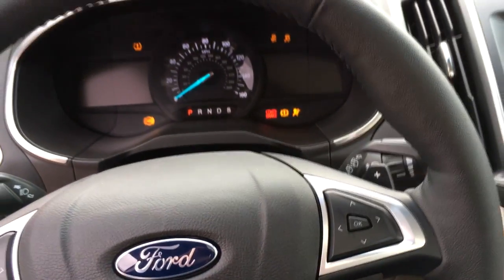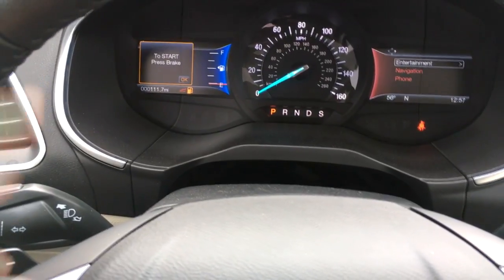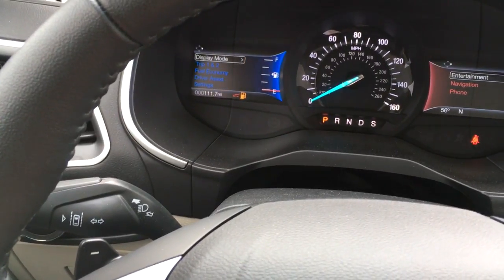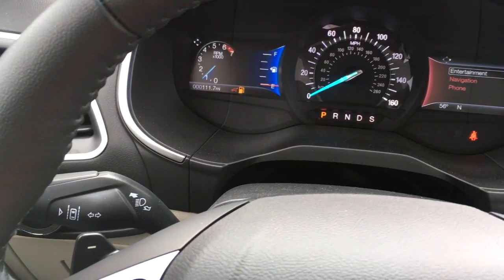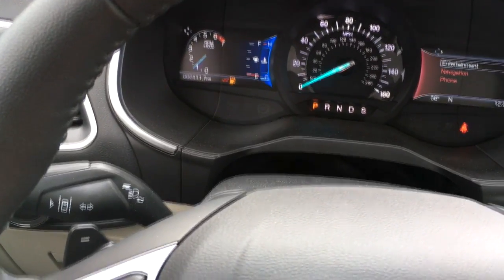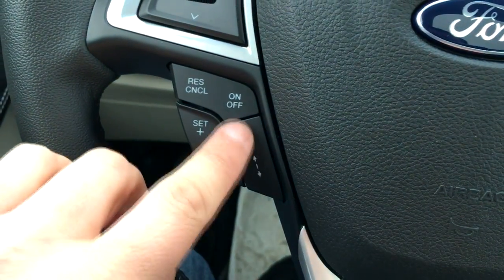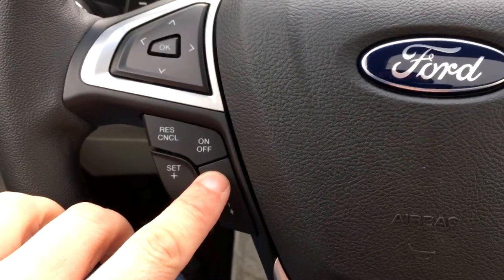It's push button start, and on the left-hand side you have your onboard computer, worked by this joystick right here. You can see any warnings and change various settings — distance to empty, your rev counter, and all that good stuff. Right here is your cruise control system, and this one is your adaptive cruise, so you can actually set the distance for the car in front of you before your vehicle slows down or speeds up.